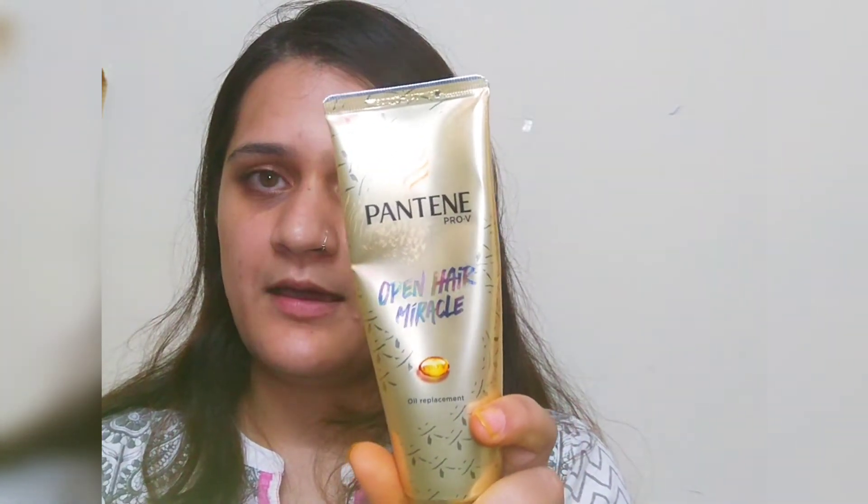So the first product I have bought is this Pantene Pro-V open hair with red color oil replacement. This is a very new product Pantene has launched. What actually caught my eye is this has fermented rice water. They have recently come up with a fermented rice water range for hair care. I like it — it smells really great. I have used it once or twice as a hair serum when my hair is damp. It has worked really well for me in first impressions.